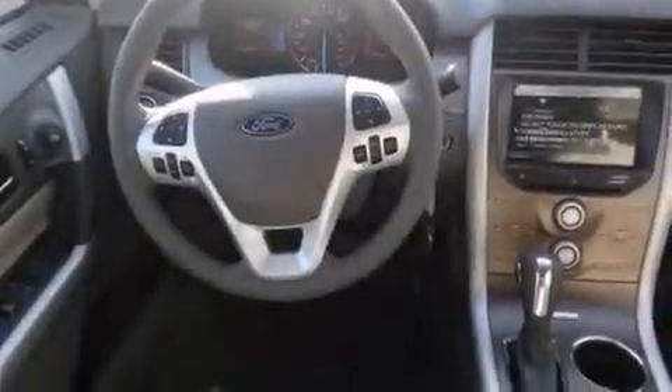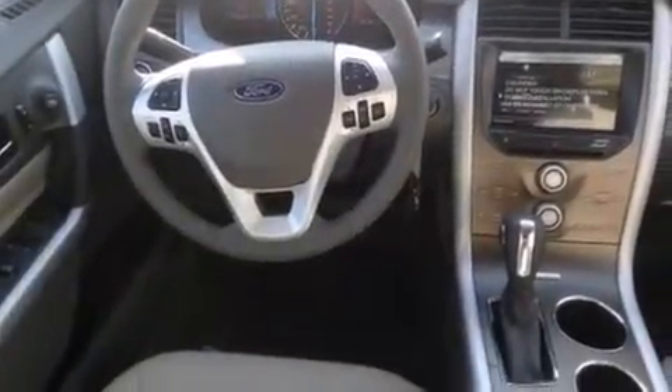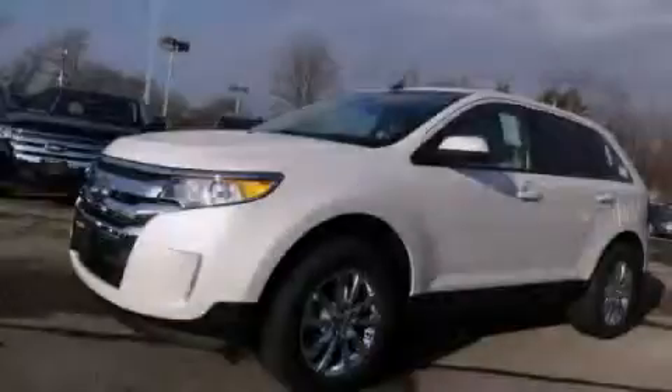With an EPA estimated rating of 27 miles per gallon on the highway, this vehicle does not compromise its fuel efficiency for size, comfort, or fun. Stop by today and test drive this vehicle for yourself.